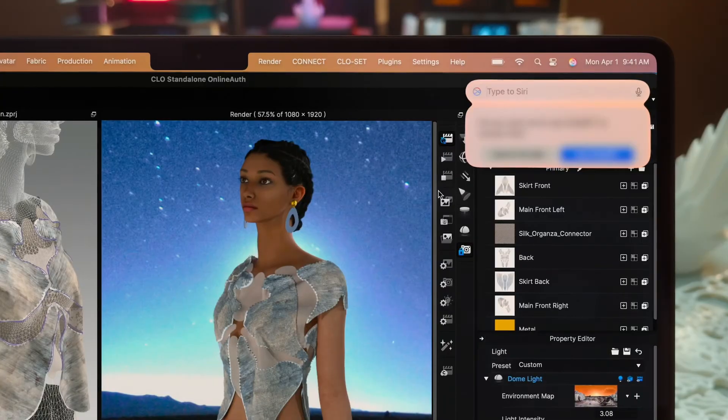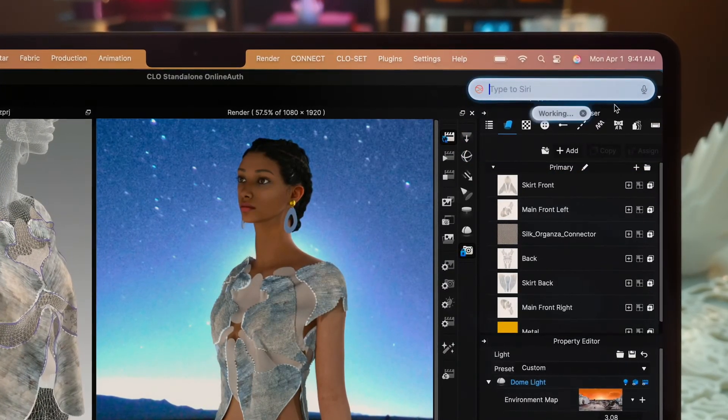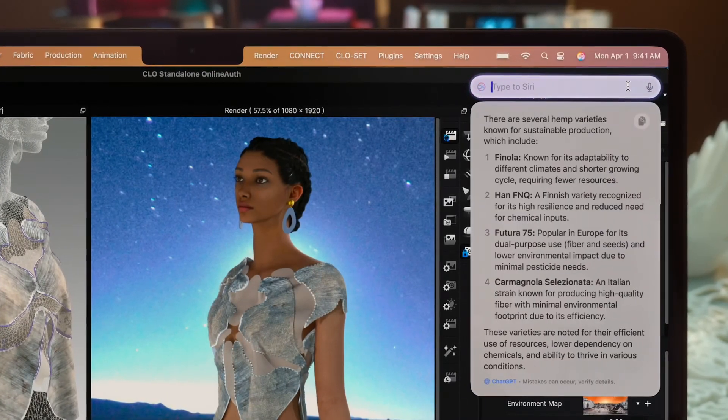And in addition to using the personal context on your Mac to answer your questions, Siri will also be able to tap into ChatGPT's expertise when it might be helpful. For example, need some insight into sustainable fabrics? Siri will get you that info right there.